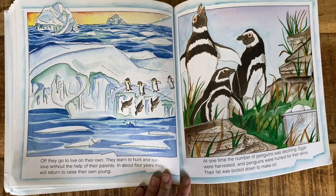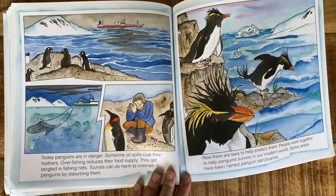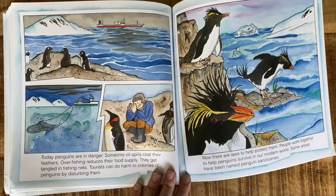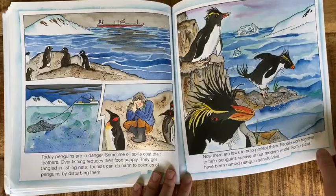At one time, the number of penguins was declining. Eggs were harvested and penguins were hunted for their skins. Their fat was boiled down to make oil. Today, penguins are in danger. Sometimes oil spills coat their feathers. Overfishing reduces their food supply. They get tangled in fishing nets. Tourists can do harm to colonies of penguins by disturbing them. Now there are laws to help protect them. People work together to help penguins survive in our modern world. Some areas have been named penguin sanctuaries.